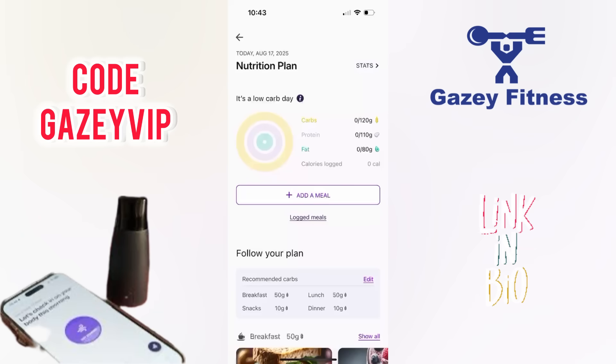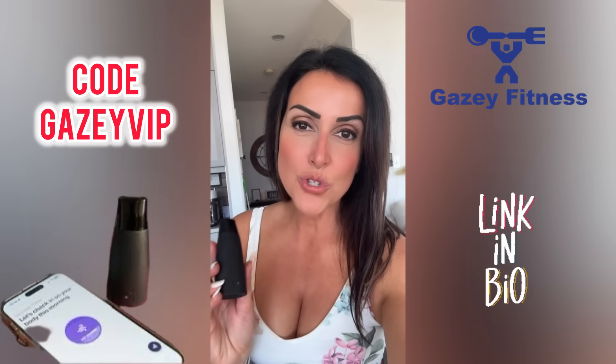One thing I love is that you can log your food directly in the Lumen app — it makes it easy to track your intake and see how your meals are impacting your metabolism. You can also connect with other apps like Apple Health or MyFitnessPal for a more complete picture. This isn't just about hitting numbers; it's about making your nutrition work with your metabolism, not against it. This personalized plan keeps you flexible, balanced, and aligned with your goals, whether that's fat loss, performance, or just better energy.